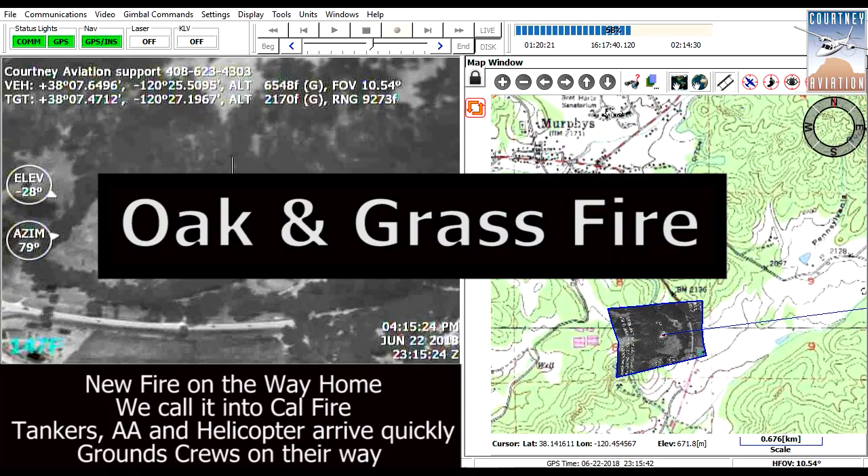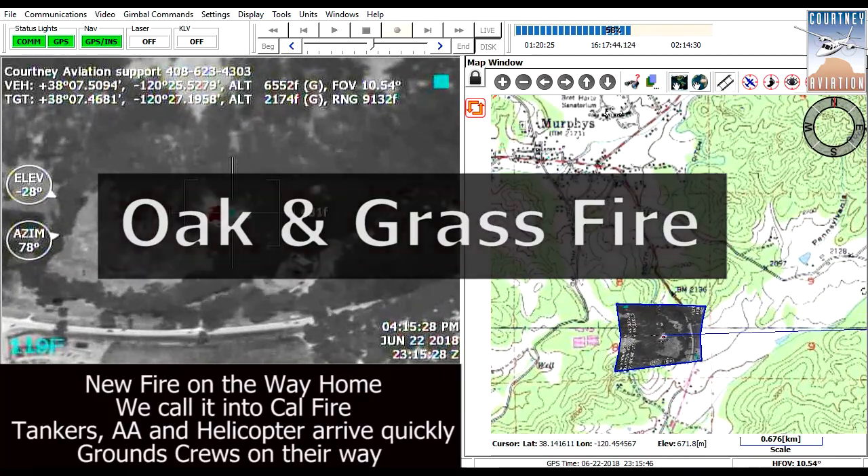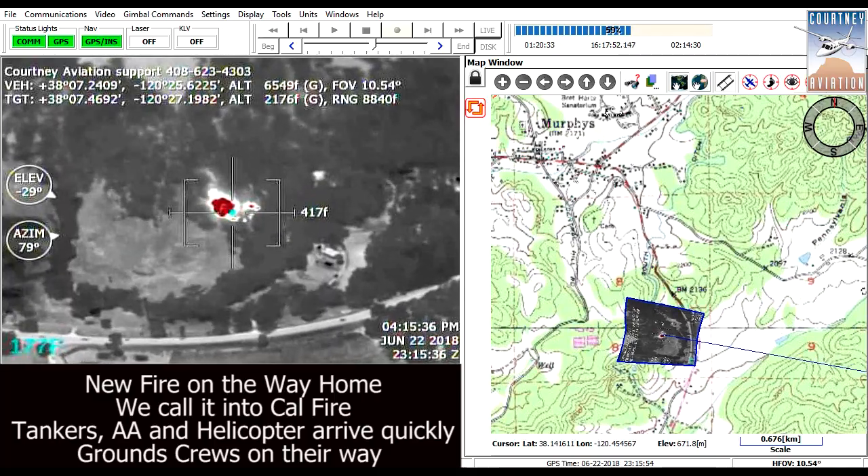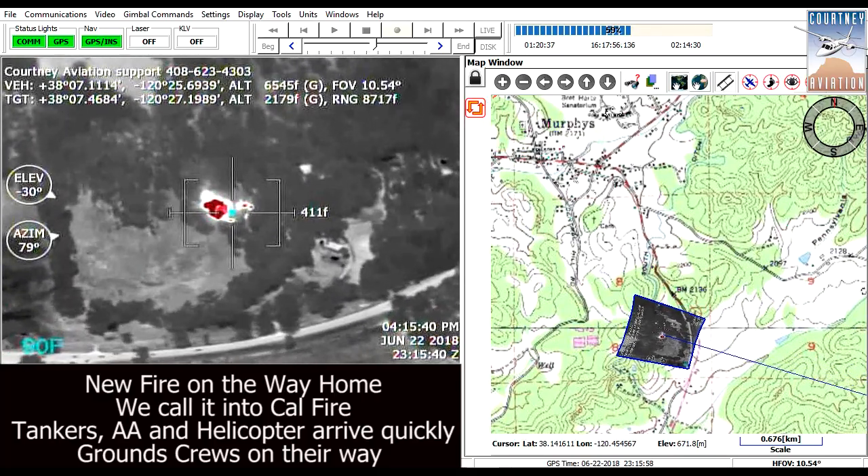In deep canyons where mountains are hidden in smoke, this is especially valuable. We will see both at the same time — our target flames and the terrain we are avoiding.